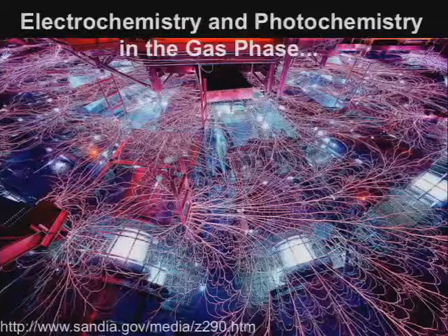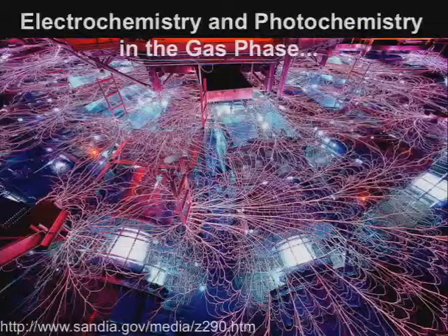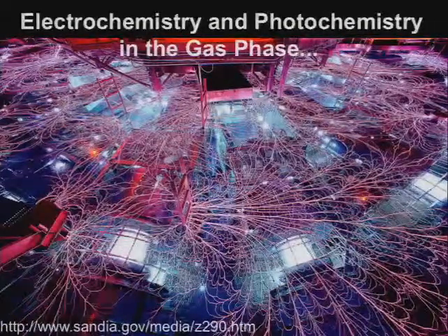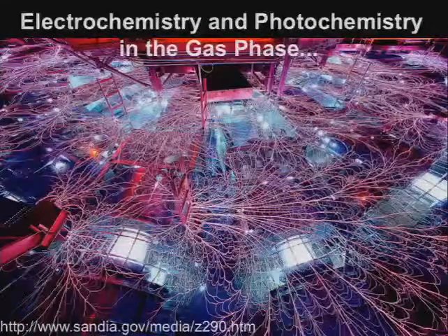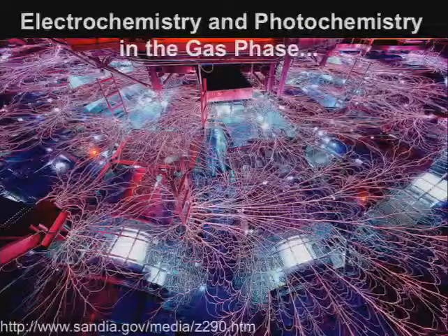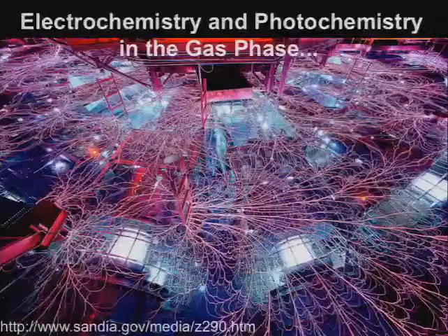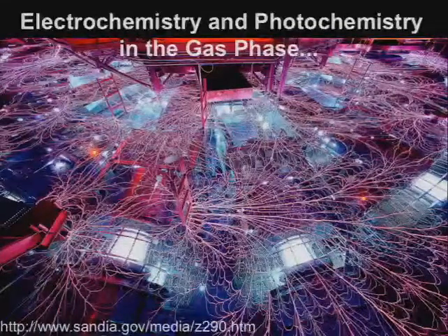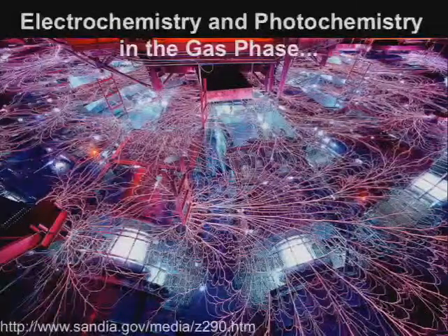When you think about electrochemistry and photochemistry in the gas phase, this is what might immediately come to mind. This is a picture taken from the Z-pinch machine at Sandia — this is an electrical discharge, which is a result of trying to generate very high magnetic fields. This also happens in tokamaks when things go horribly wrong, and of course these are wonderful pictures resulting from both electrochemistry and photochemistry in the gas phase.